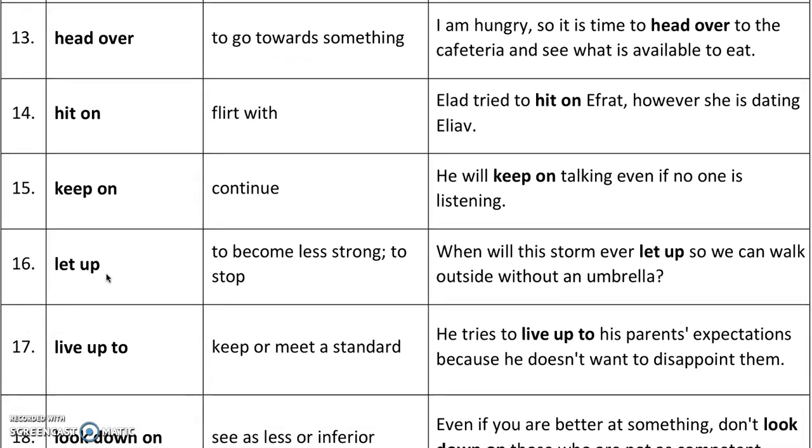'Let up' means to become less strong or to stop. For example, when will this storm ever let up so we can walk outside without an umbrella? It can mean the thing is happening less strongly, or it can also mean that it stopped completely.